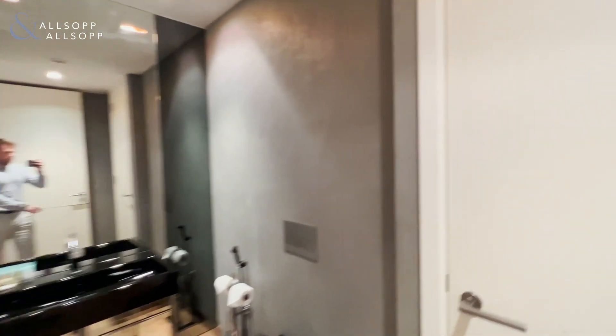As you enter the apartment, directly to your left is the first guest bathroom with some storage inside.